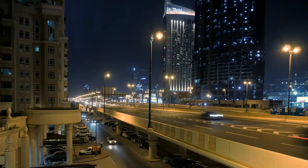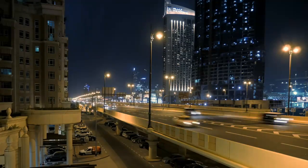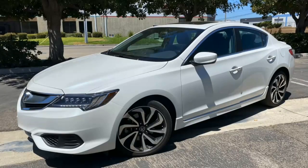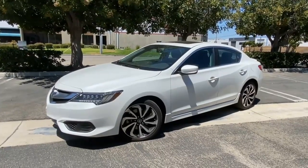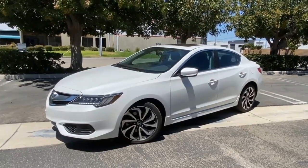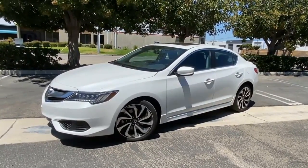2022 Acura ILX. The 2022 Acura ILX returns with no changes, marking its 10th year on the market. The compact sedan is based on a previous generation Honda Civic, though it has been jazzed up with a few design changes. It isn't the most exciting luxury sedan, but it offers strong value. This is the last model year for the ILX, as Acura makes room for a new entry-level model, the Integra.